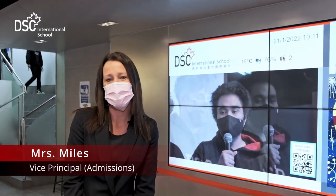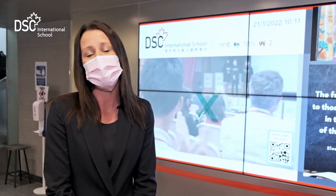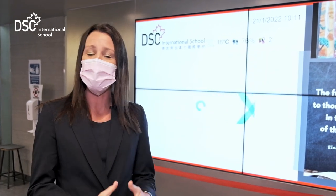Welcome to DSC International School. We are going to show you around our school tour today, where you are going to learn more about our school campus, where our early years, elementary and secondary students all share a big beautiful campus. Let's go see our school.